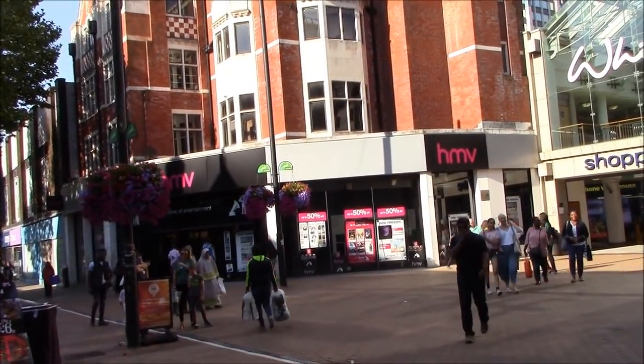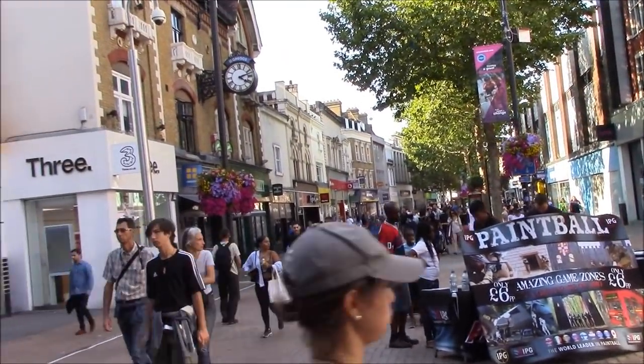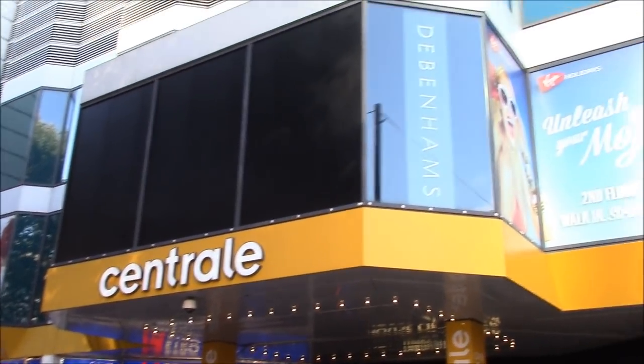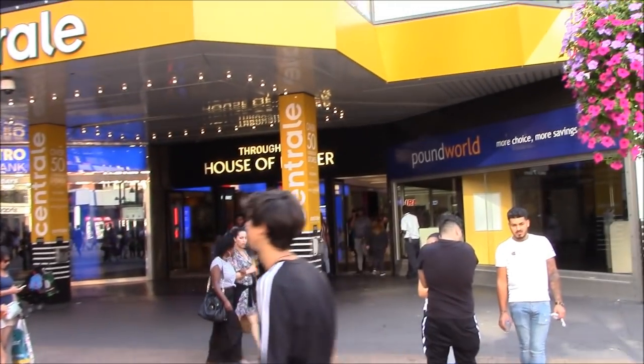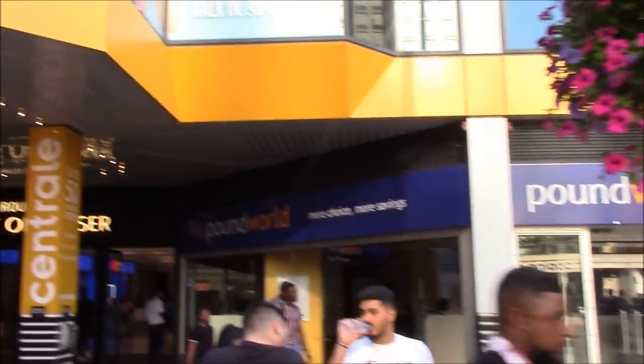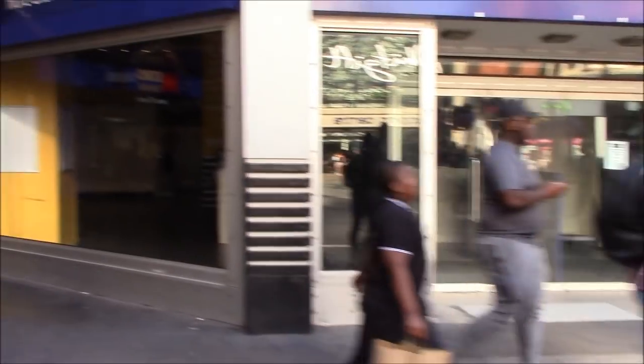That's the HMV, which is strange to be still open actually. They went bust, and then Hilco bought them — which is a turnaround company — and they seem to have done pretty well. This is the other shopping centre, which is also run by Hammerson on behalf of Westfield, I do believe. Not too sure about that bit of information.